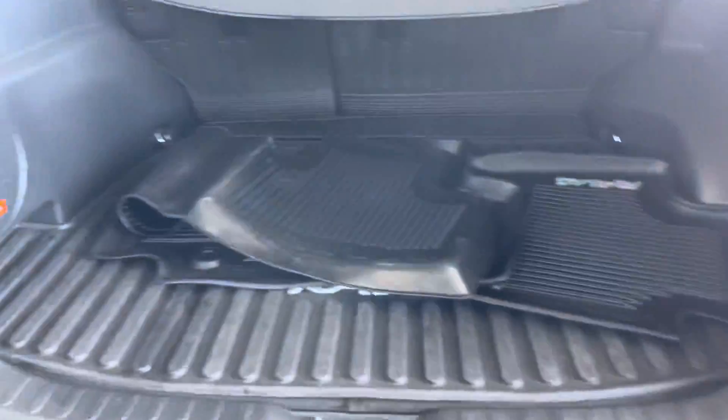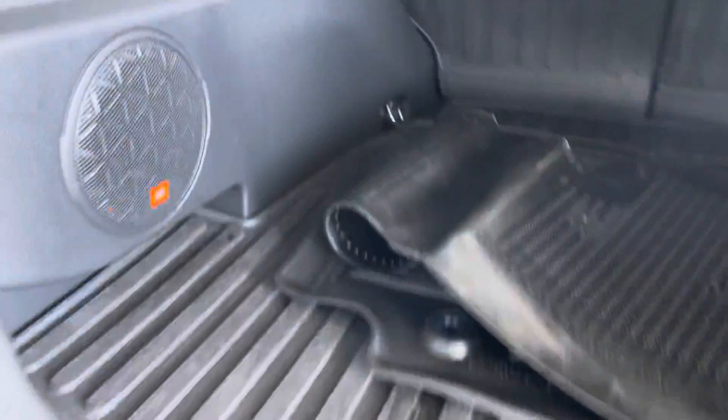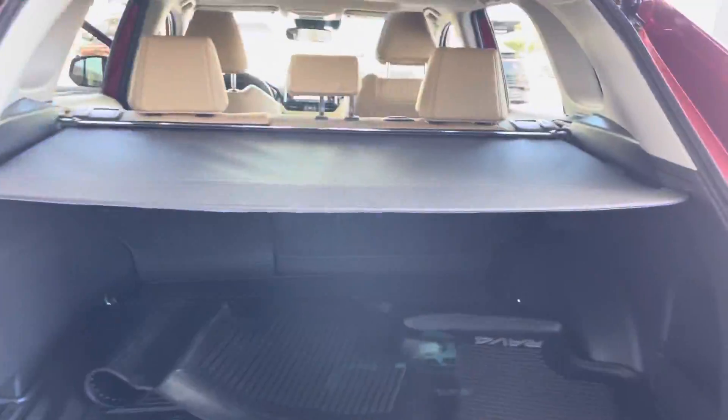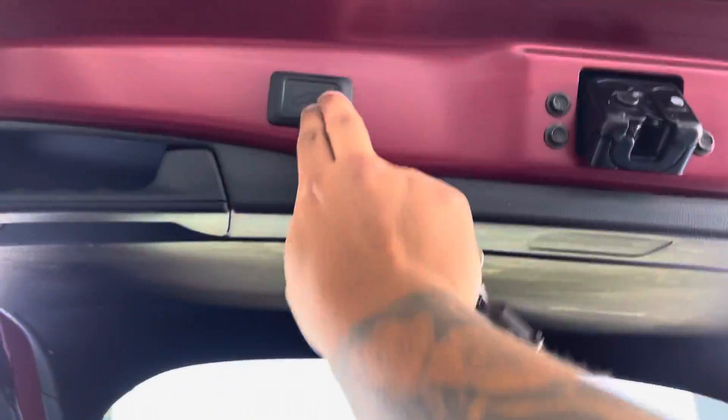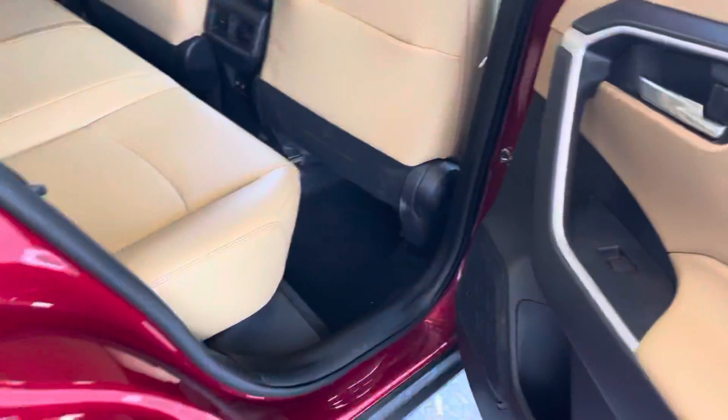We do have original floor mats — four floor mats. As I mentioned, there's the JBL premium audio system. The trunk closes and locks by itself — no need to bring it down. On the right back passenger side, nothing changes from the other side other than storage behind the seat.